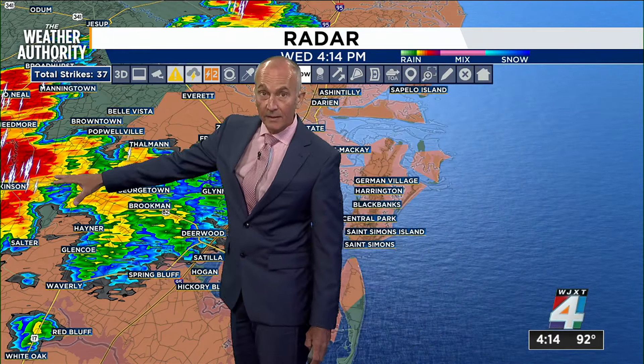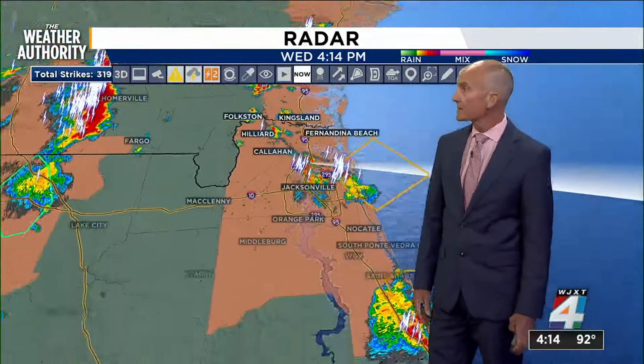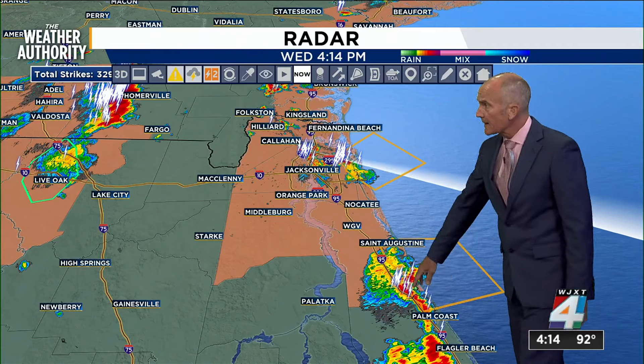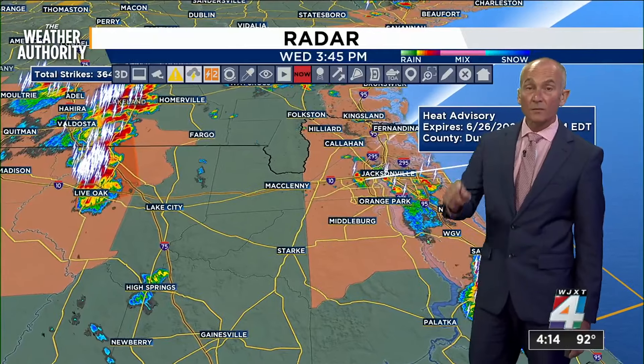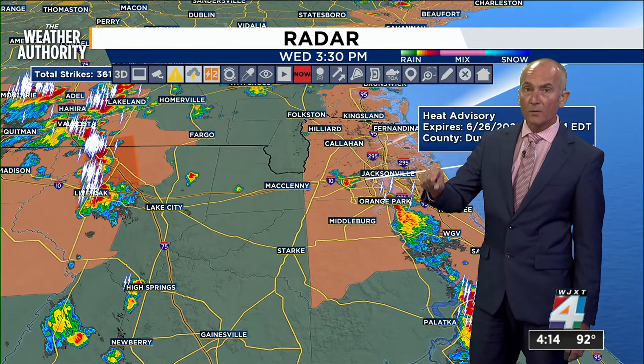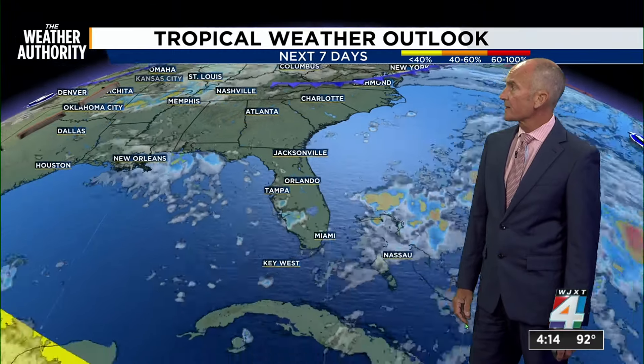Not much thunder right now, but in the next 15 minutes, the same idea — that's where you're going to start to see some thunder as it comes through. And then to the south, the cluster continues to move offshore. That is also going to incorporate areas of the Palm Coast Parkway, Hammock Dunes, and then moving north into St. Johns County.